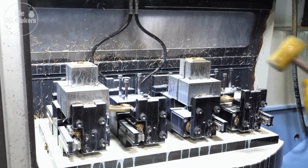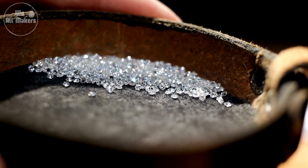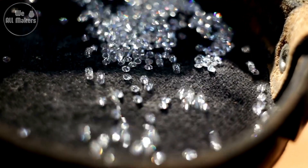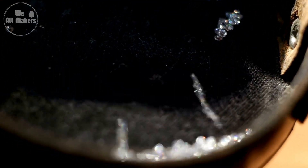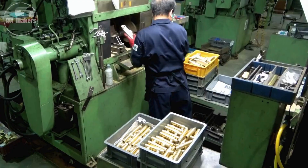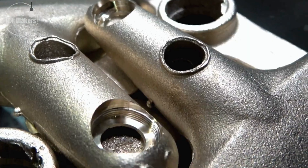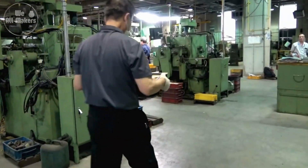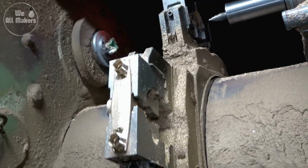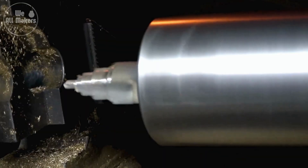Some of the cutting tools are even coated with diamond particles — actual diamonds. Because diamond is one of the hardest materials known, it allows the tools to slice through metal with ease, creating smooth edges and intricate designs. So when you see the sleek lines and perfect curves of your tap, you're looking at the result of some of the most advanced manufacturing technology out there.